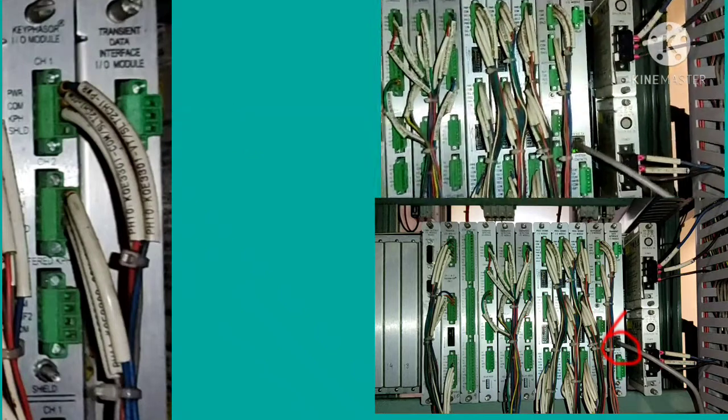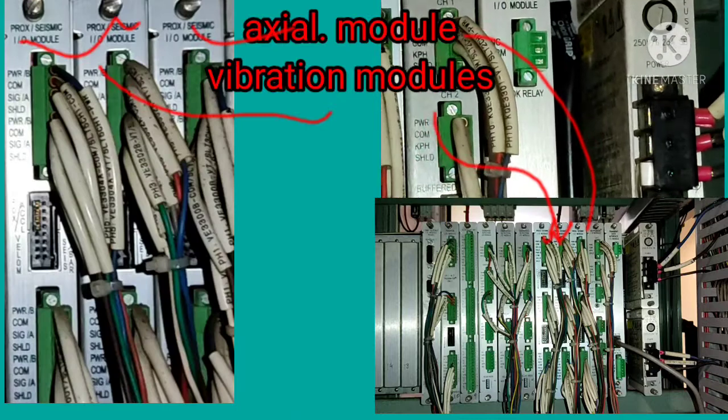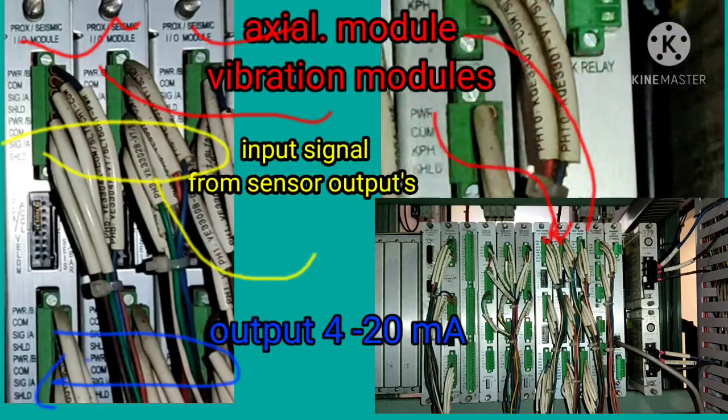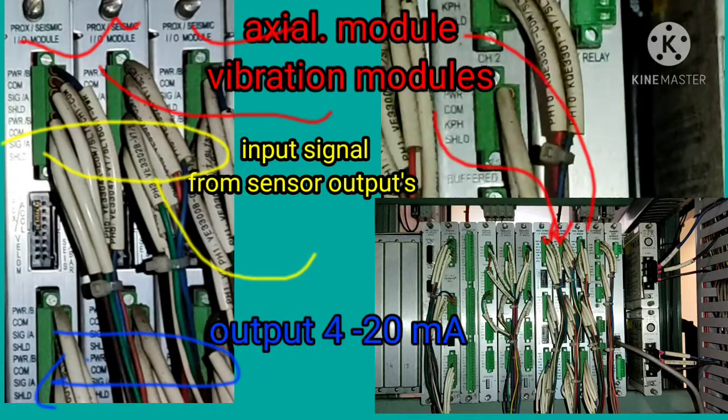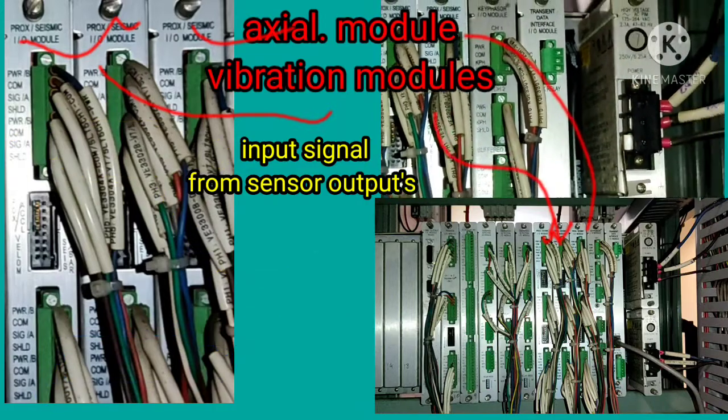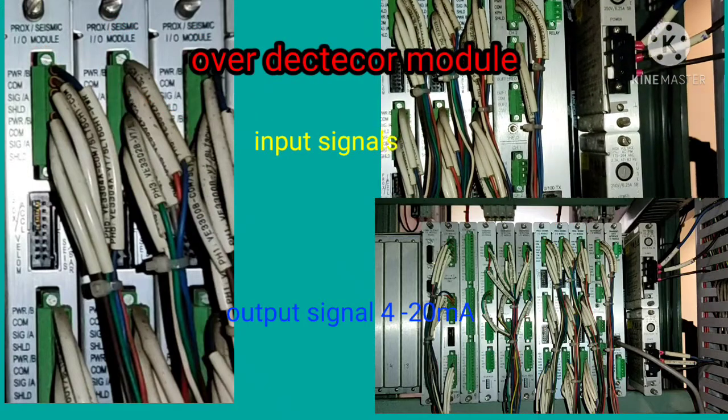This is the XL module and vibration module back panels. The upper portion shows the sensor input signal terminals. The lower part shows the 4 to 20 milliamp output terminals.